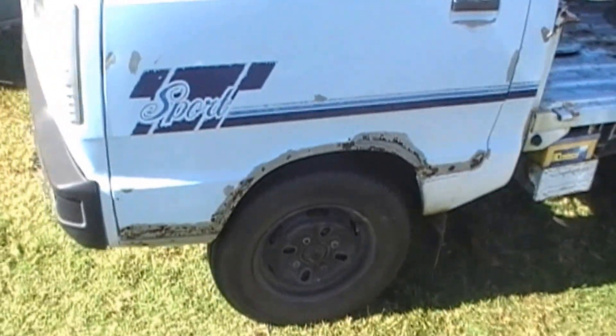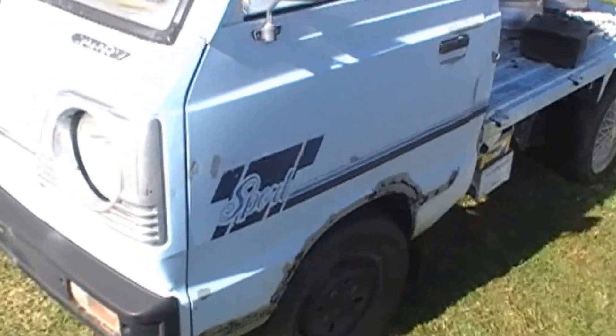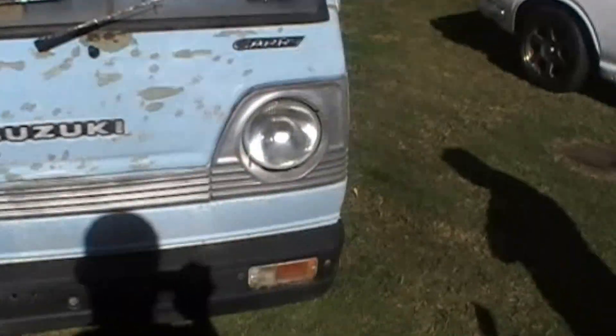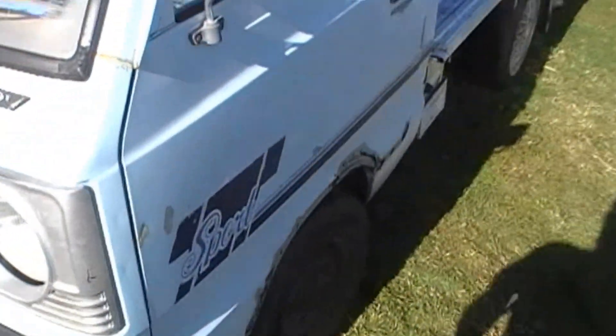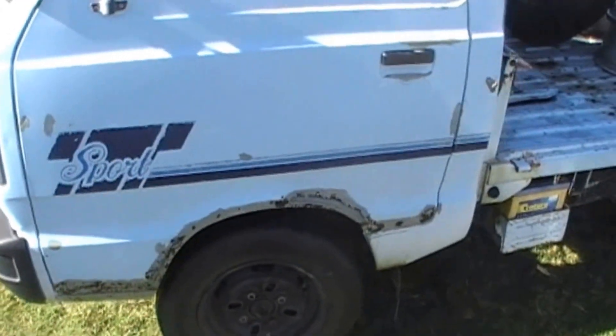Yeah, you're going to repair those doors, I guess? Yep, I'm going to repair that. It's got quite a nice patina to it too, you know, if you could work with that. I like the 70s/80s style graphics on the side — that's pretty cool.